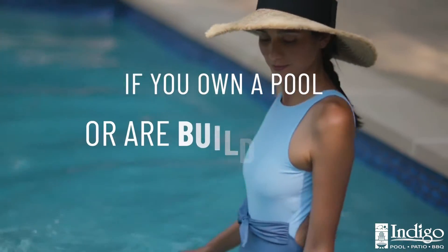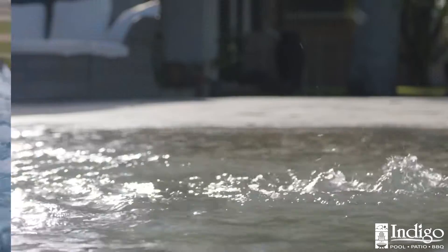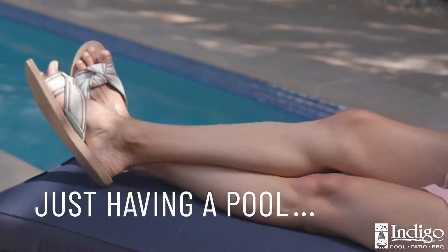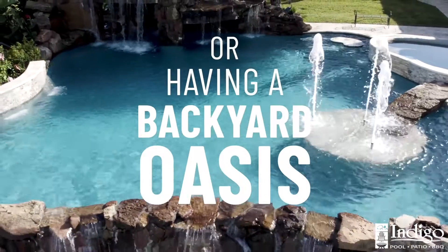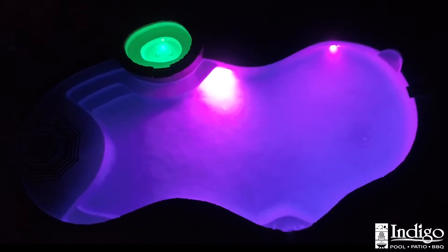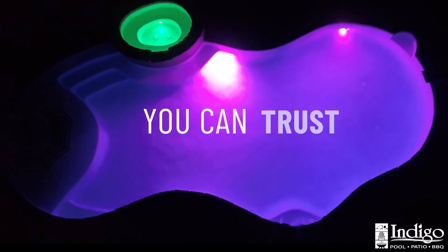If you own a pool or are building one, adding rich features can be the difference between just having a pool or having a backyard oasis. If you want it to feel effortless, you'll need a pool automation system you can trust.